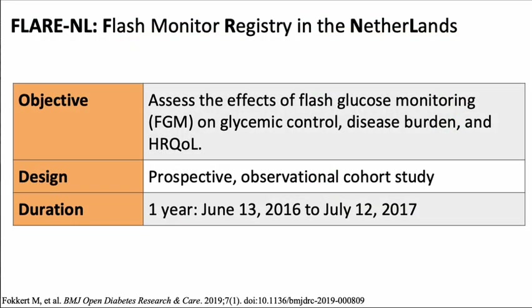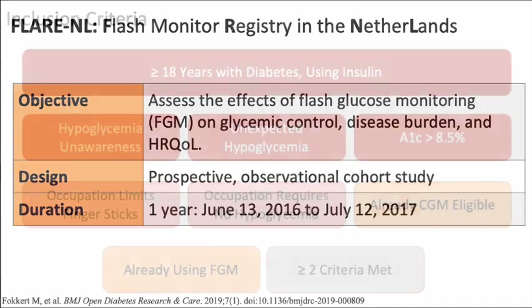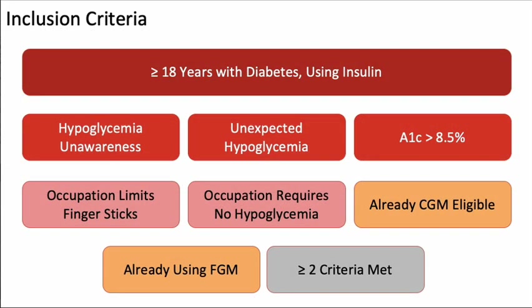FLARE-NL is a flash monitor registry in the Netherlands, established to explore the impact of flash glucose monitoring on patient care. The study utilized registry data to assess the effects of FGM on clinically relevant endpoints related to glycemic control, disease burden, and health-related quality of life. The FLARE study was a prospective observational cohort study conducted over the course of one year. Study participants were at least 18 years old, with any type of diabetes diagnosis, and using insulin.